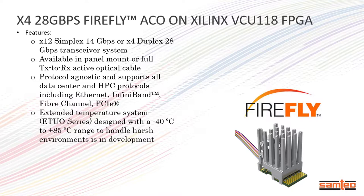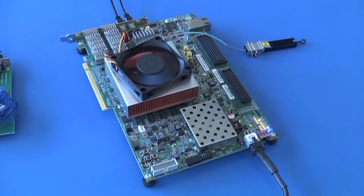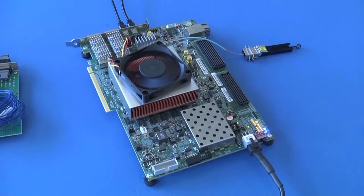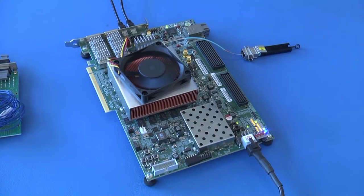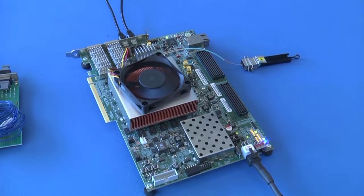Aaron Ram, FAE at Samtech, is here to explain how this is achieved. Hi, this is Aaron Ram, Applications Engineer with Samtech, here to demonstrate our new optical Firefly for use with newer embedded computing and data center applications.